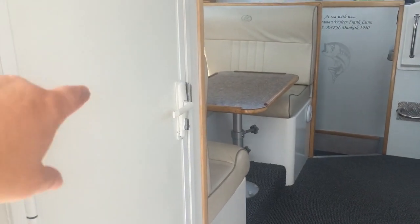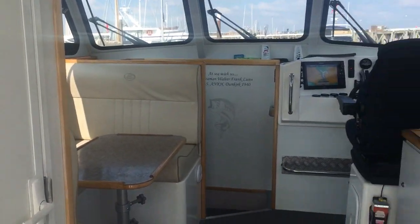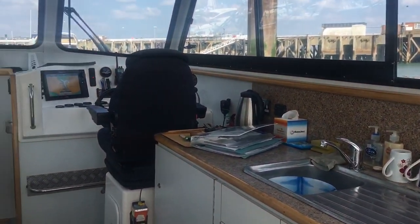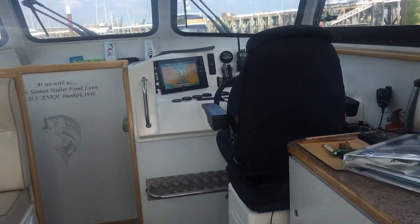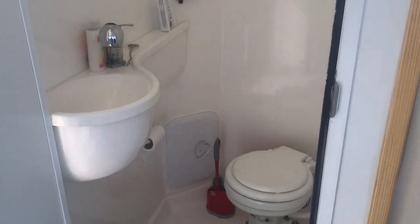As you come inside you've got the heads on the port side here in the saloon and the galley on the starboard side. Walking in — spinning you around so you can see the heads. Really nice decent size, and that is a shower room as well.